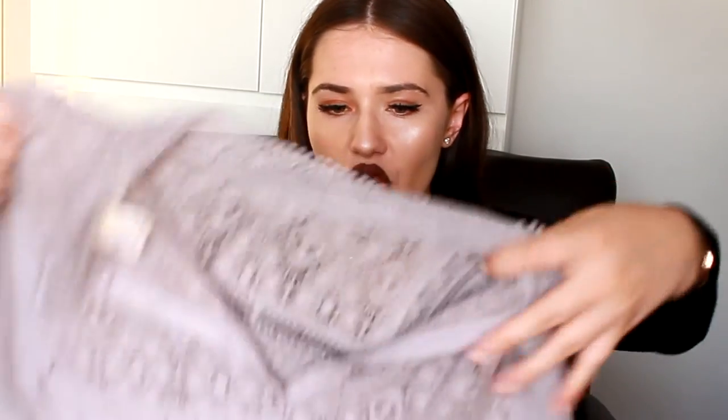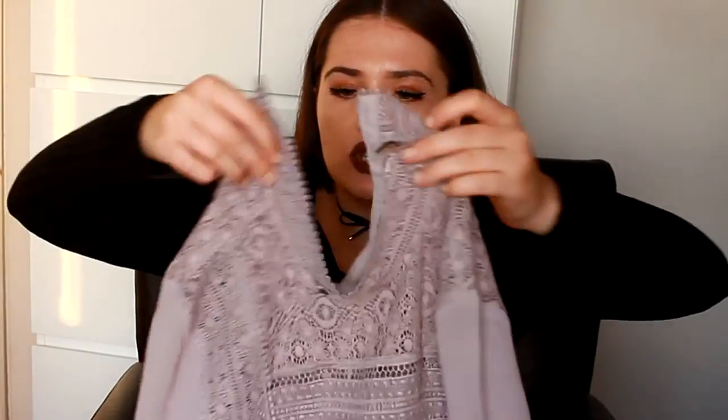Then I got this really cute, sexy sweetheart-style dress — it's a lavender little dress. It buttons up to cover your neckline, it's see-through on the sleeves, and there's a waistband here that cinches your waist. It's so pretty.